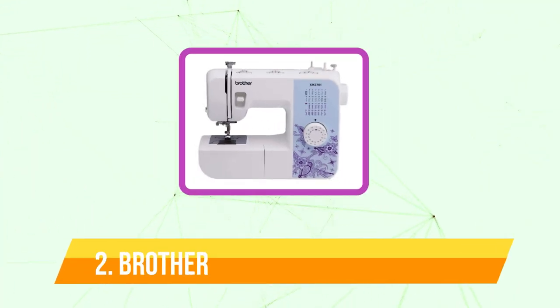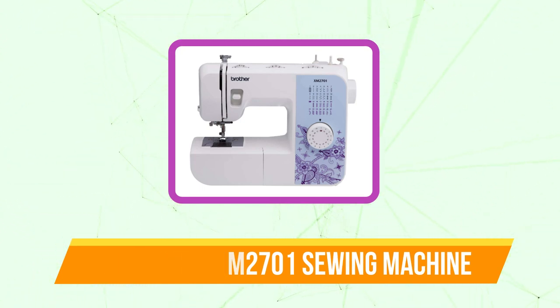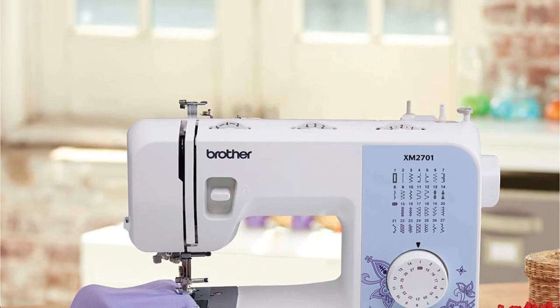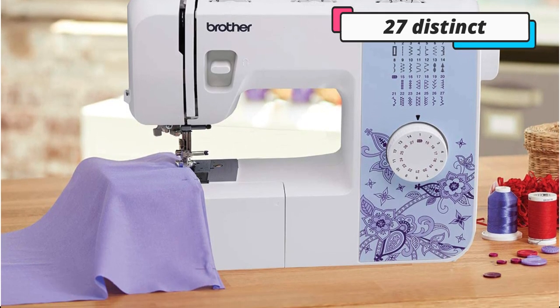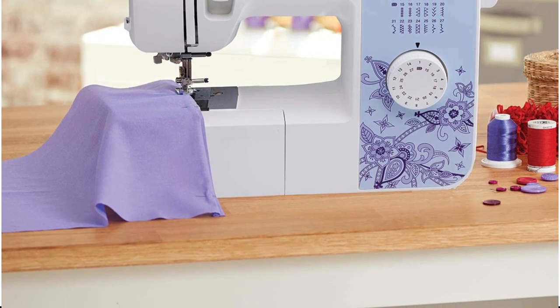Moving up at number 2 is the Brother XM2700 Sewing Machine. It is an excellent mechanical sewing machine and quite easy to use. Choose your stitch using the dial, make any necessary adjustments to the tension, stitch length, and stitch width, and then move on. There are 27 distinct built-in stitches on this machine, including stretch stitches, decorative stitches, and basic stitches.